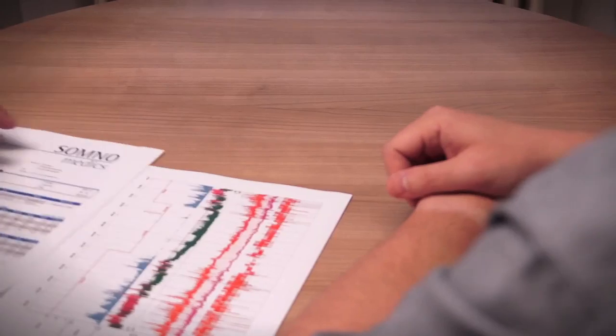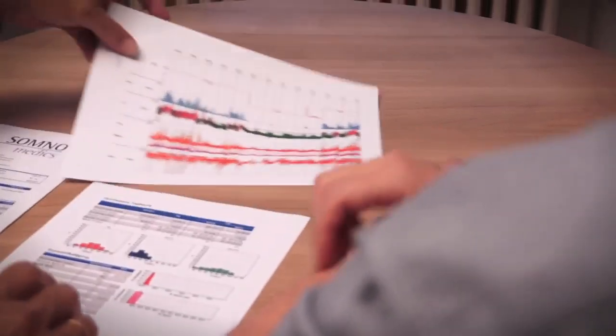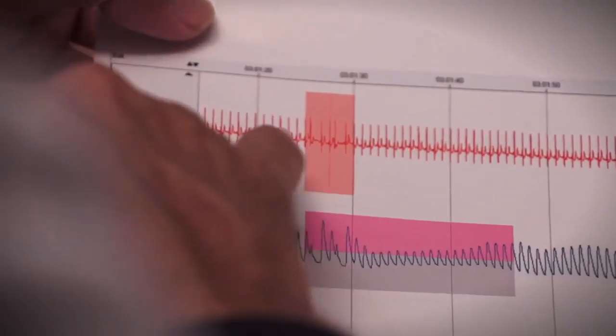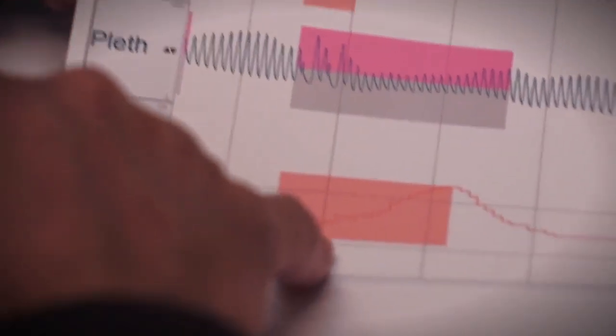Automatically, the advantages of the SomnoTouch NIBP become evident in the advanced report, providing all relevant blood pressure parameters for the entire time of recording. Blood pressure fluctuations after desaturations indicate respiratory disorders. Fluctuations due to cardiac dysfunctions can be identified in the ECG curve and the arrhythmia analysis.